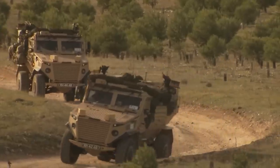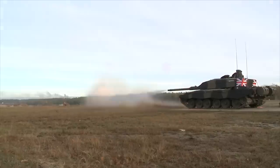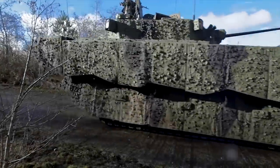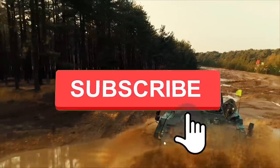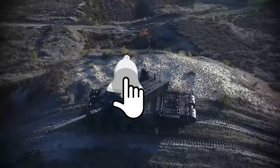Today we will show you the 10 Best Armored Vehicles and Tanks in the British Army. Before we get started, if you enjoy this video and would like to see more just like it, remember to give us a like and subscribe to our channel to get more sent straight to your notifications.